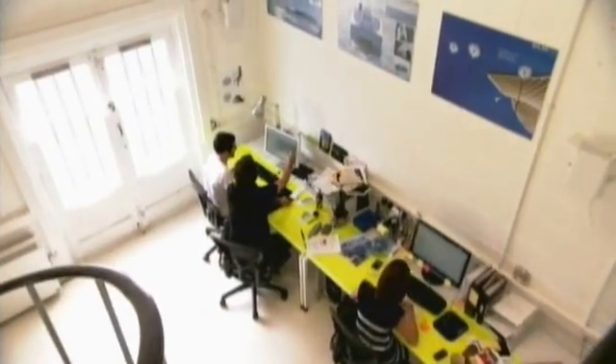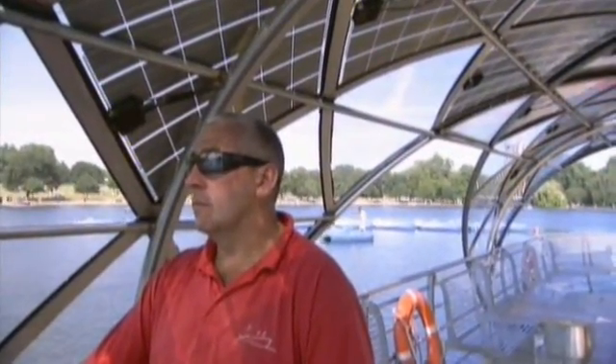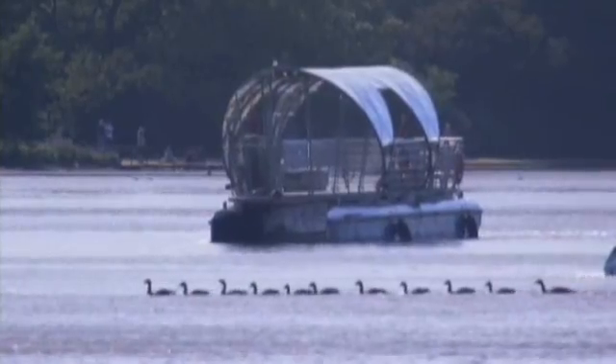Beiling's award-winning ship, the Solar Shuttle, is testing his ideas on the waters of London's Hyde Park. It's fueled entirely by light.